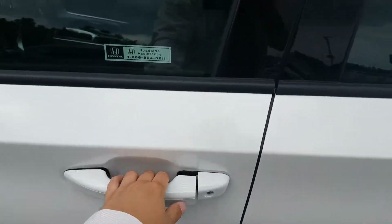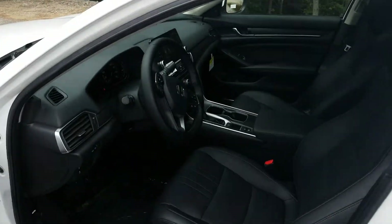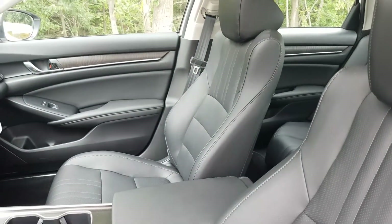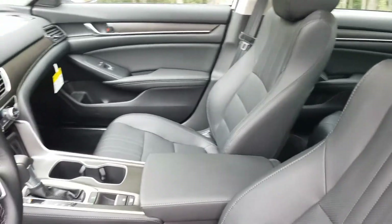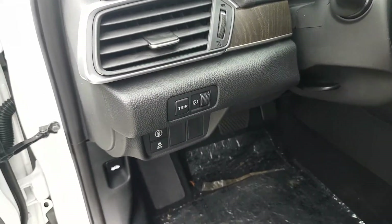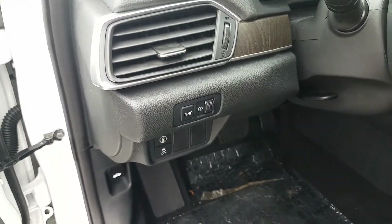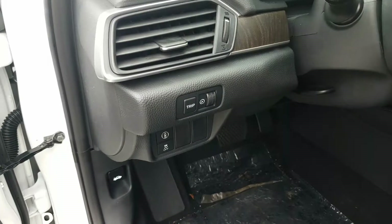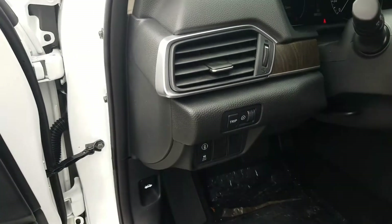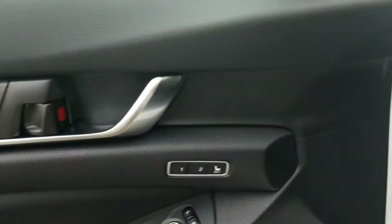We're going to pop open the door and see what's inside. As we enter the vehicle, we notice a stunning leather black interior for a very sharp look. We also see the Honda Sensing Suite, including the Collision Mitigation Braking System, Lane Keeping Assist, Adaptive Cruise Control, and Blind Spot Monitoring. All very nice and safe features to have.